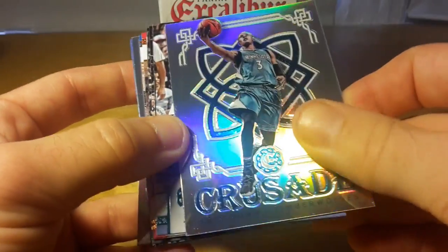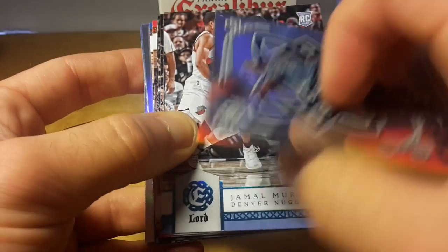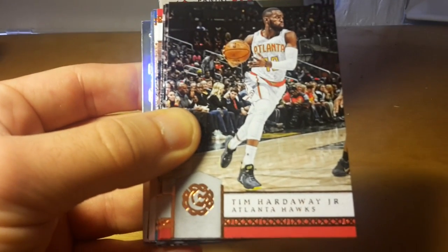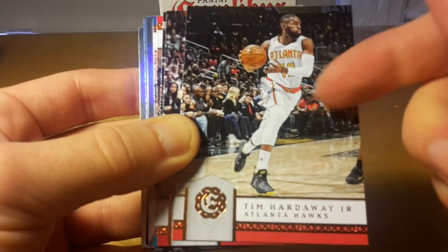Some of these cards go for okay money — I think Ben Simmons goes for something like 15 to 20 dollars. Jamal Murray, Tim Hardaway Jr.